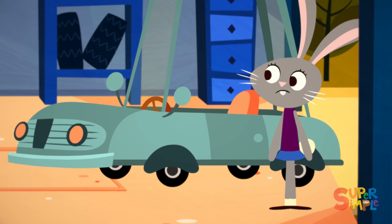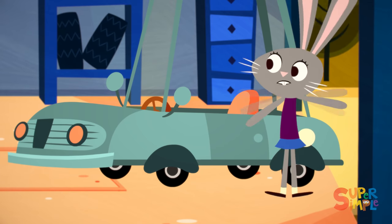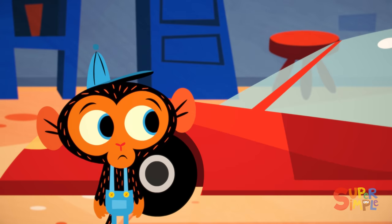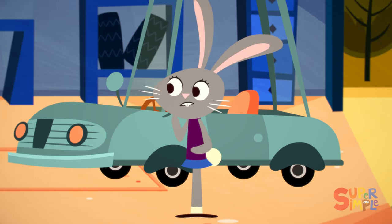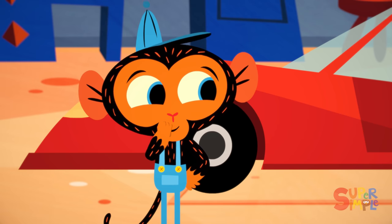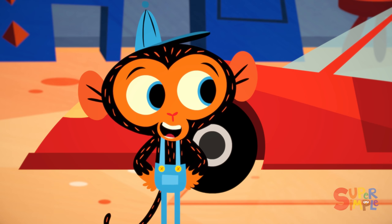Why, it's Ms. Rabbit. Mr. Monkey, you gotta help me. This car is just too slow. I got places to go, places to see. I gotta go, go, go. And this car just goes. Can you help me? Hello, Ms. Rabbit. I think I can help make your car go faster. First, let's get a better look at both your cars.